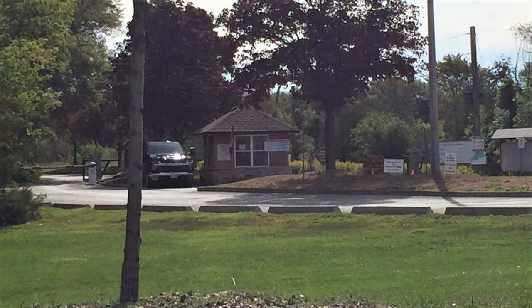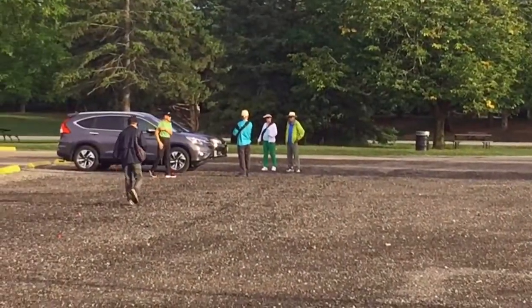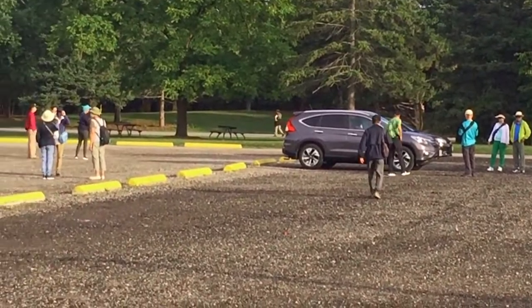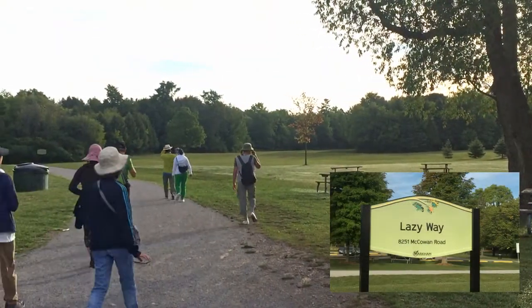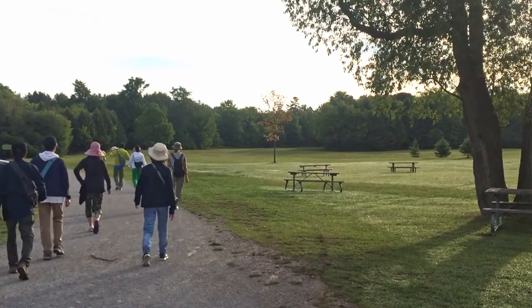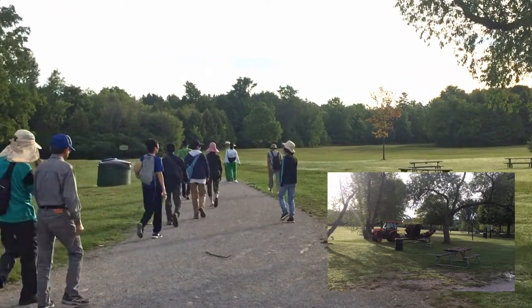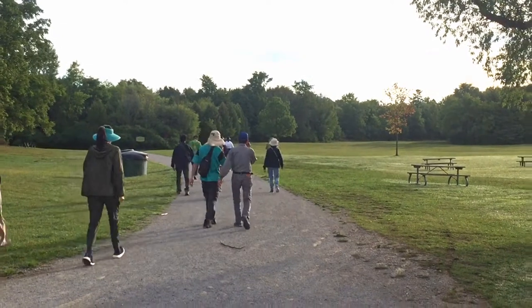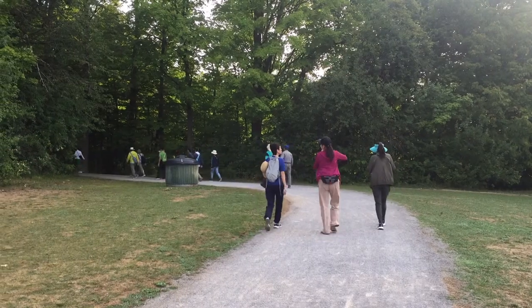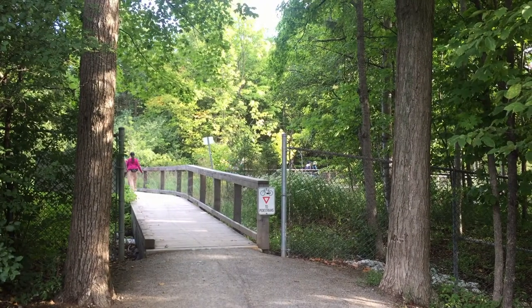We enter the park from the main gate on Markham Road. From the parking lot, we walk towards the Lazy Way. The park is well maintained. A short walk on the trail takes us out of the park and we are at the Milne Creek Bridge.